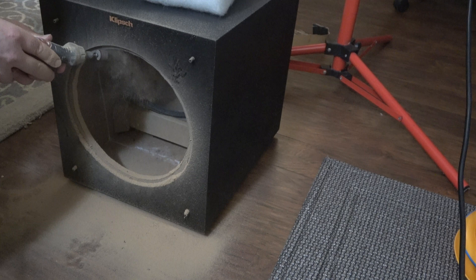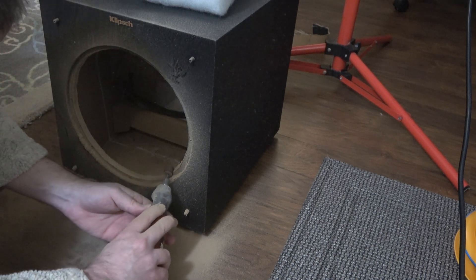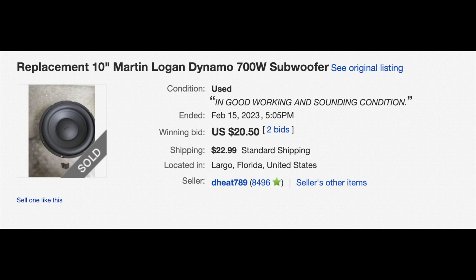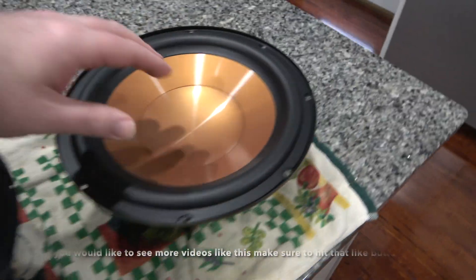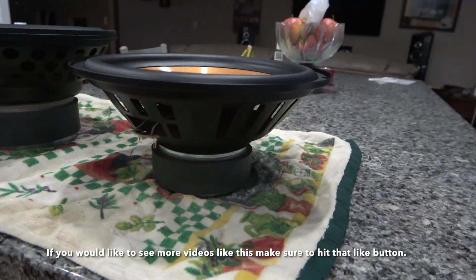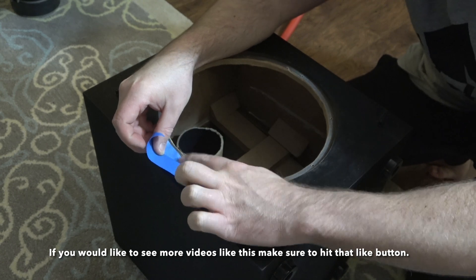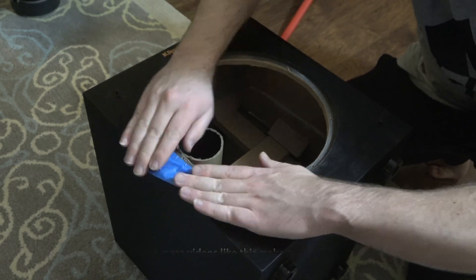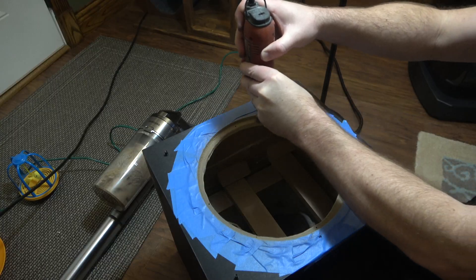If you missed the last video, let me fill you in. In part 1 of Project Klipsch, I purchased a new replacement driver from a Martin Logan Dynamo 700W subwoofer to replace the wimpy driver in my Klipsch R10SW. This new Martin Logan driver is light years ahead of the old Klipsch driver in every way and includes a double stacked magnet assembly, vented pole piece, higher power handling, more excursion, and a stiffer cone.